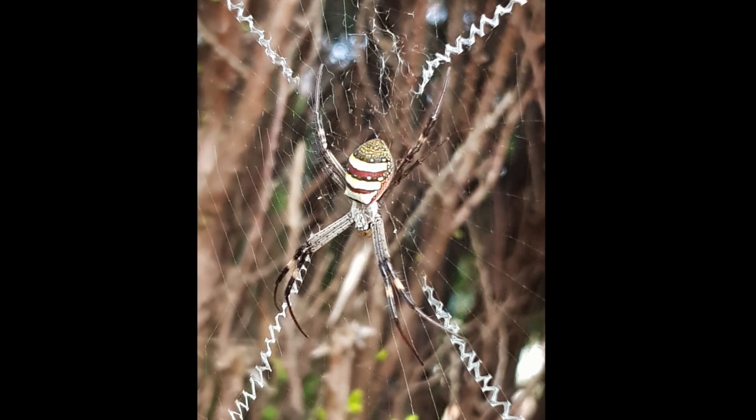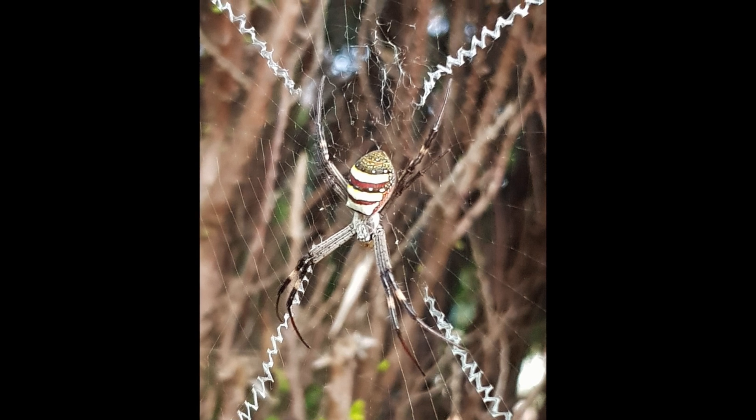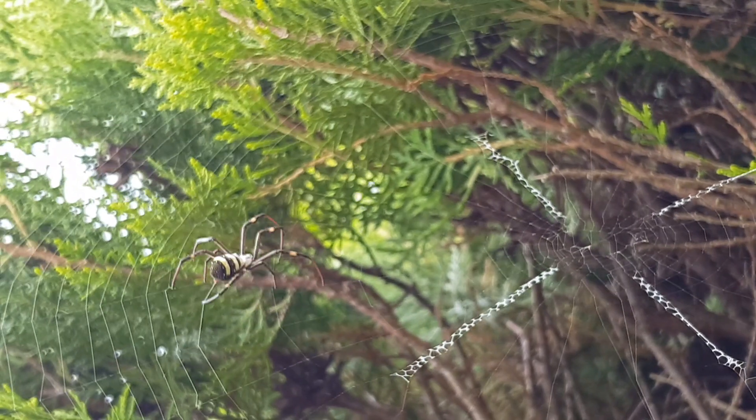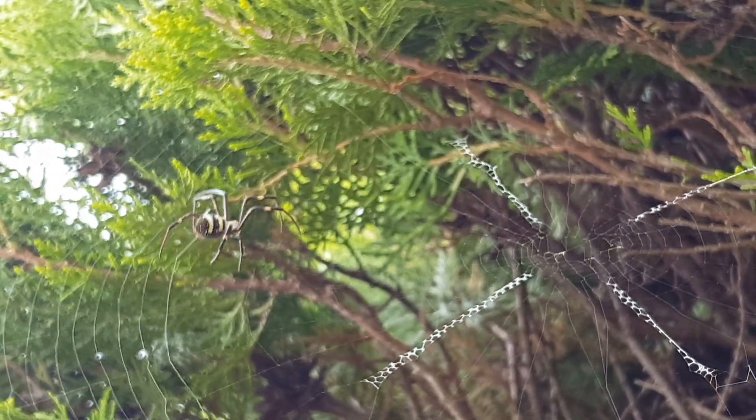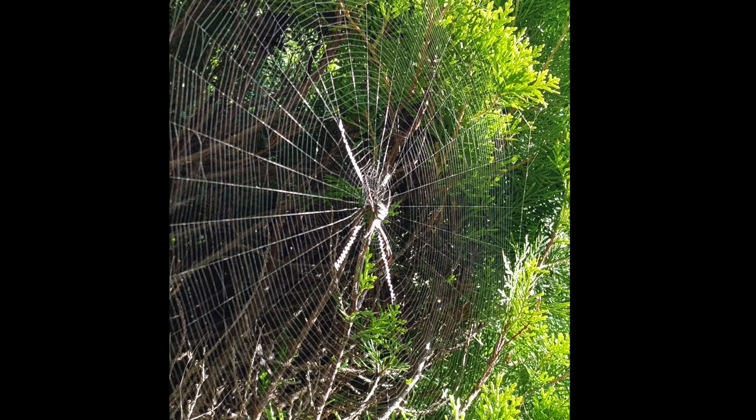What about in the bushes? Look at this beautiful spider — she looks like she's been painted with spots and stripes. She's carefully weaving a perfect web, hopefully to catch an unsuspecting bug for dinner. Look at that — she's finished! Perfect!